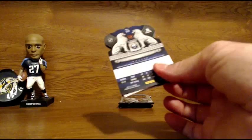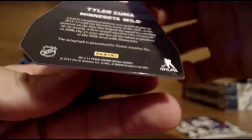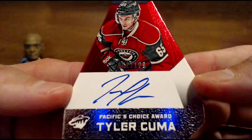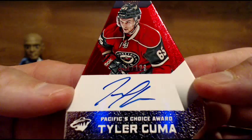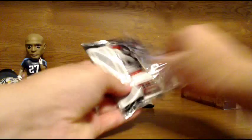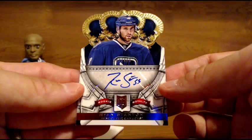Another Pacific's Choice — this one's going out to the Minnesota Wild. Tyler Kuma, numbered to 199 for the Wild — Pacific's Choice auto. Tyler Kuma. Nice hit for the Wild. Next up for the Canucks — another Ryan Stanton rookie auto for the Canucks. First duplicate there.